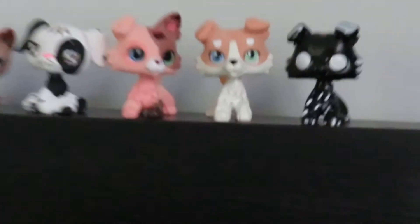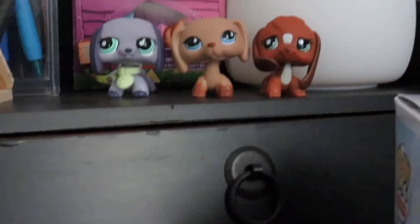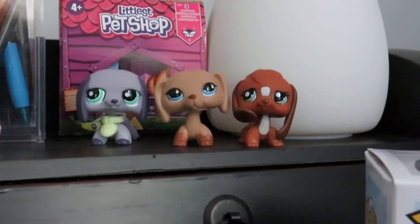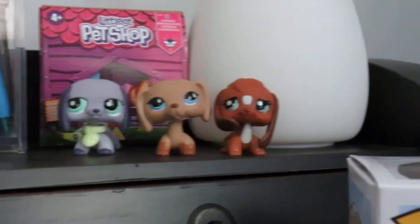That's it for my customs, besides some over there — we won't get into those. Then I have these three little LPSs — these are my little babies, I love them so much. This one is my favorite or second favorite, one of my favorites. And then I love this little dachshund, she's so pretty. And then this little beagle is just adorable.